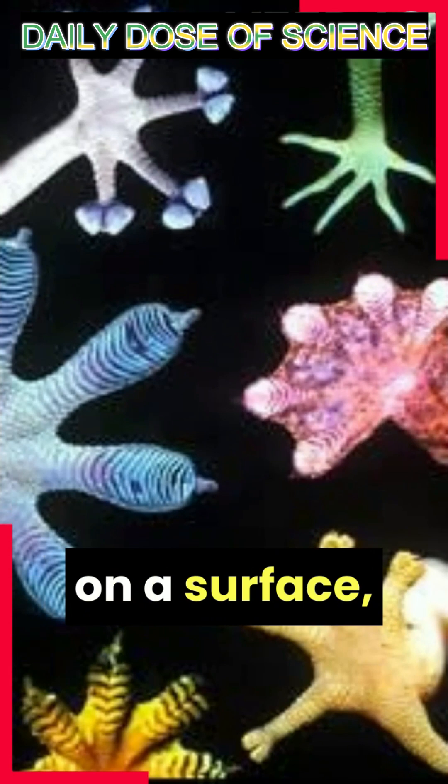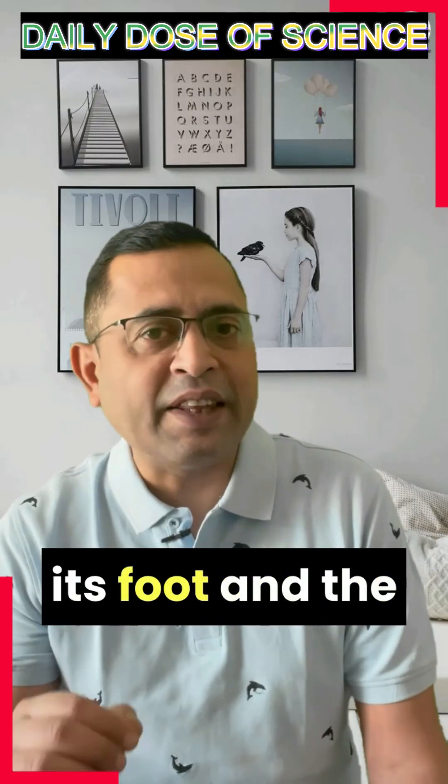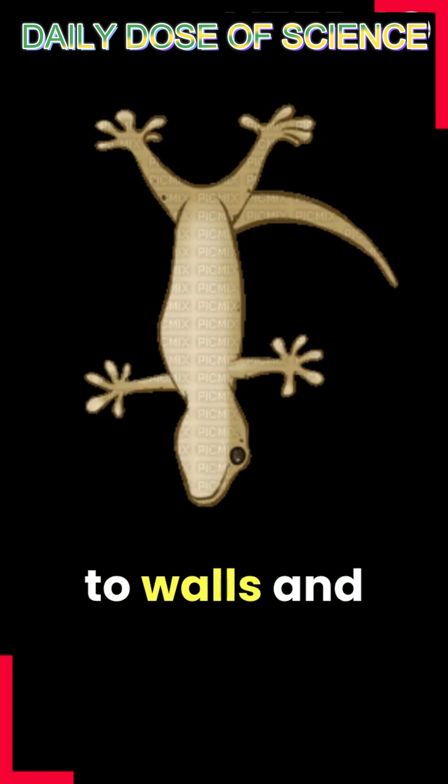When a lizard places its foot on a surface, thousands of spatulae create a massive amount of contact points between its foot and the surface. This creates a molecular attraction, resulting in a powerful sticking force that enables the lizard to hang onto walls and ceilings.